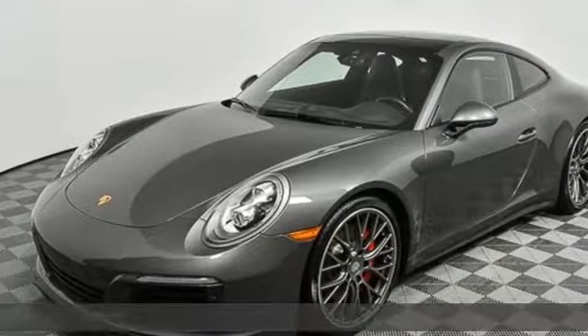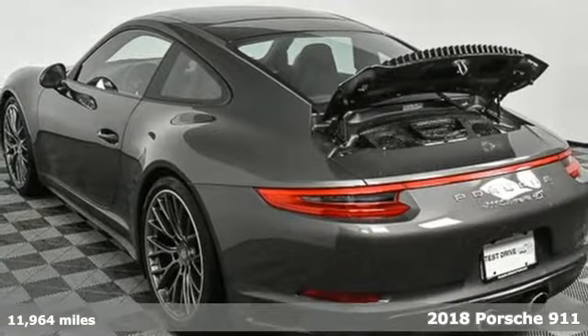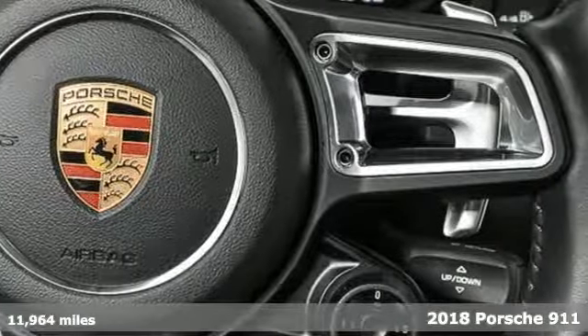Here's a 2018 Porsche 911. There's no substitute for a Porsche. You'll look forward to every drive with features like these.